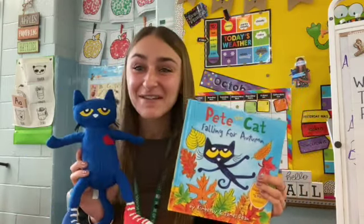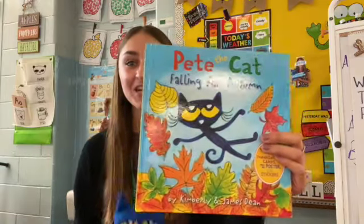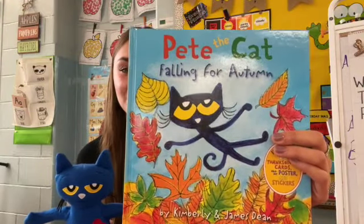Hi Bumblebees! So now it's read-aloud time. So Pete the Cat has a special treat for us today. He is going to read us this story. Take a look at the cover. What do you notice? What do you see?